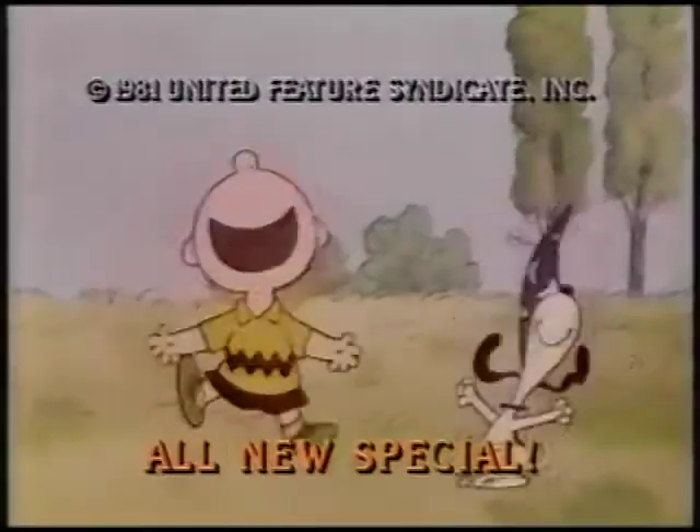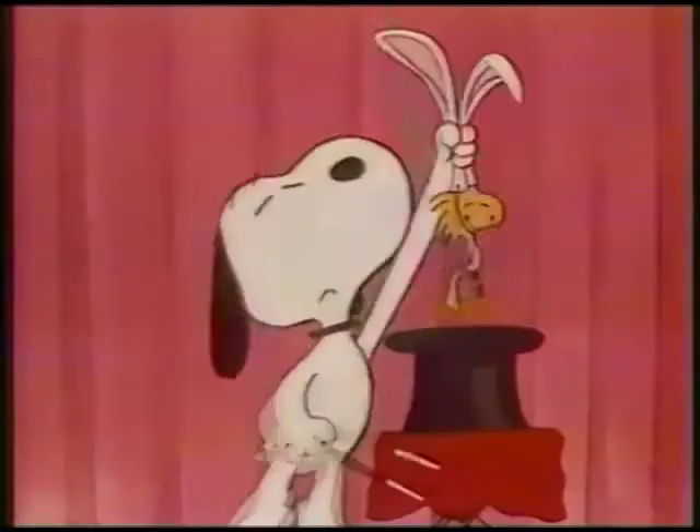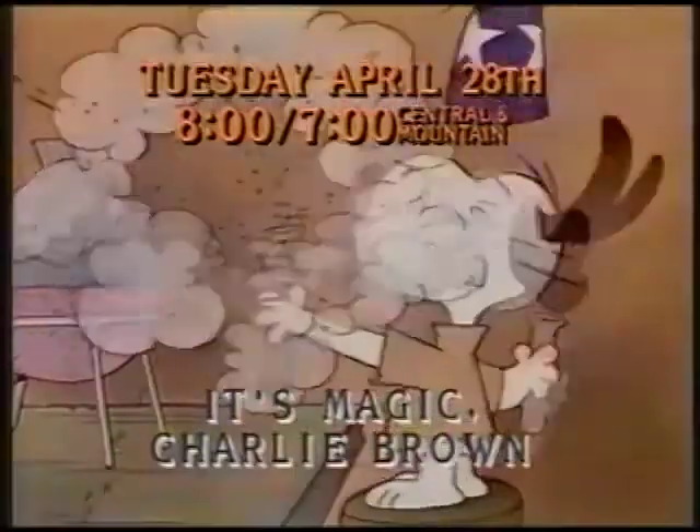Tuesday, April 28th — it's magic, Charlie Brown, when Snoopy becomes The Great Andy. It's an all-new special, so don't miss the magic Tuesday night, April 28th.